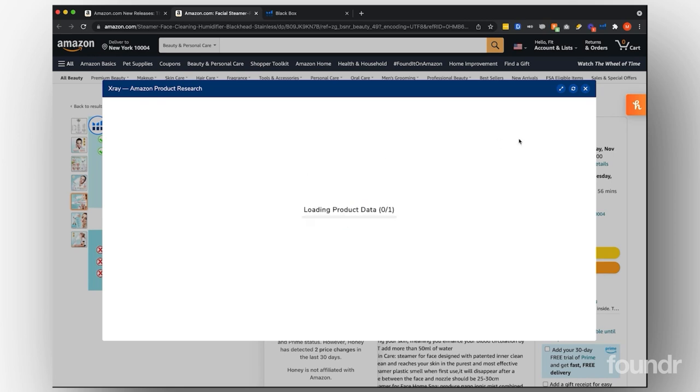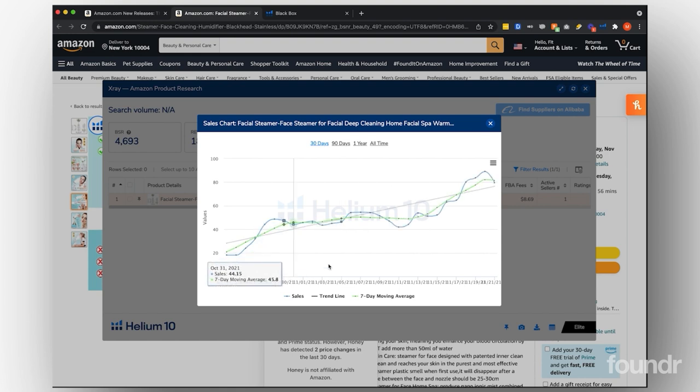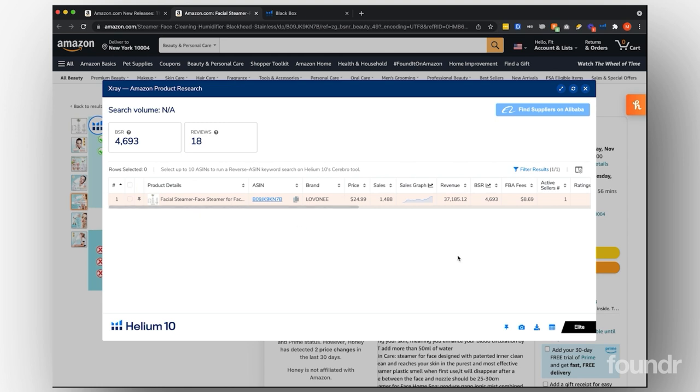If we pull up the X-ray tool with the Helium 10 Chrome extension, we can see that in the last month they've done $37,000 a month, which is what their current sales is telling me. It looks like they've increased pretty consistently over the last month. They went from doing about 18 sales a day to now doing about 70 to 89 sales a day, which is pretty good in the last 30 days.